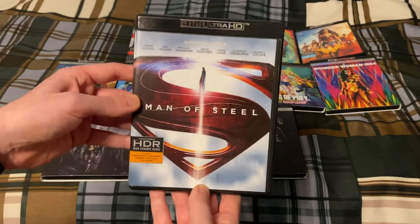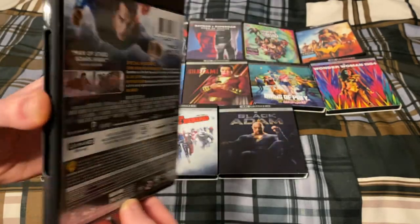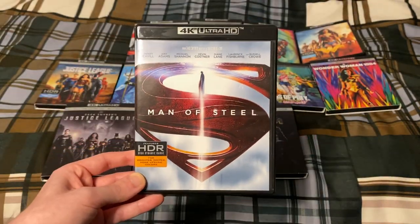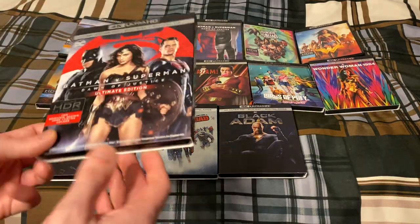First off is Man of Steel. This is a DCEU collection as of February 2023, because next month in March the sequel to Shazam comes out, so this is as of February 2023.